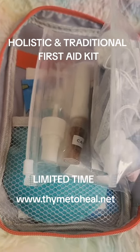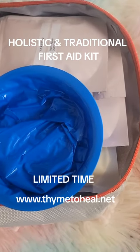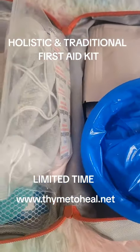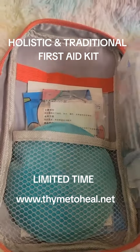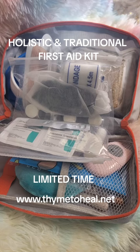It comes packed up in this bag. It has multiple compartments for organization, and all this is in the bag. You can find this on timetoheal.net. We only have a limited amount of these, so grab them now. Stay healthy, friends.